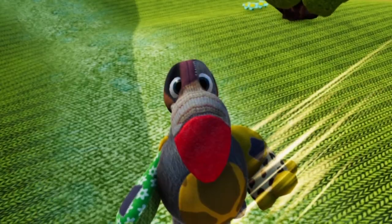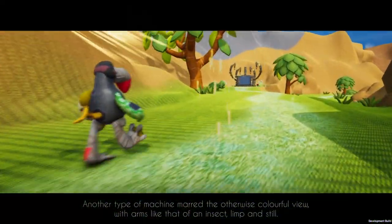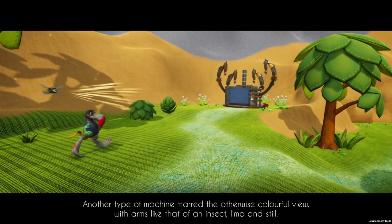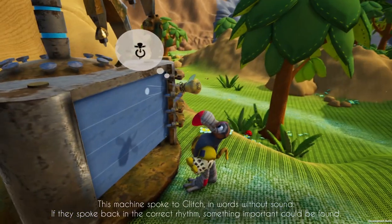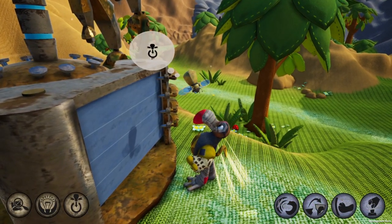There's a different machine here. Another type of machine marred the otherwise colorful view, with arms like that of an insect — limp and still. So we found another machine, and I think Glitch is able to use it too. We're going to check it out.